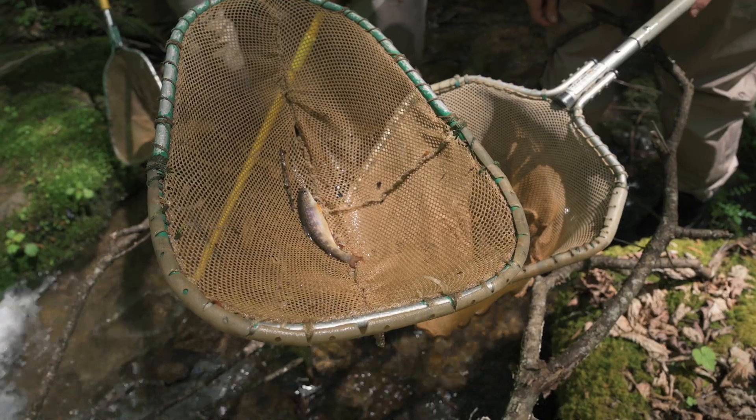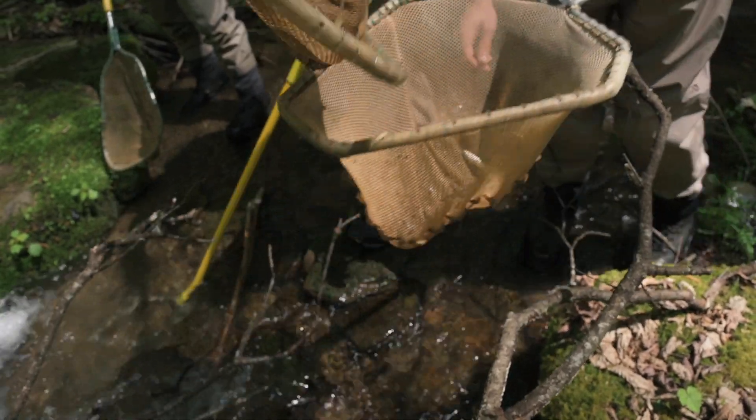When we get rid of that problem we'll put in a hundred percent passable structure, which we did. We want to track whether fish from population A are actually going up and mixing with population B, to see if we're getting back to normalcy after humans have put a little hitch in nature.